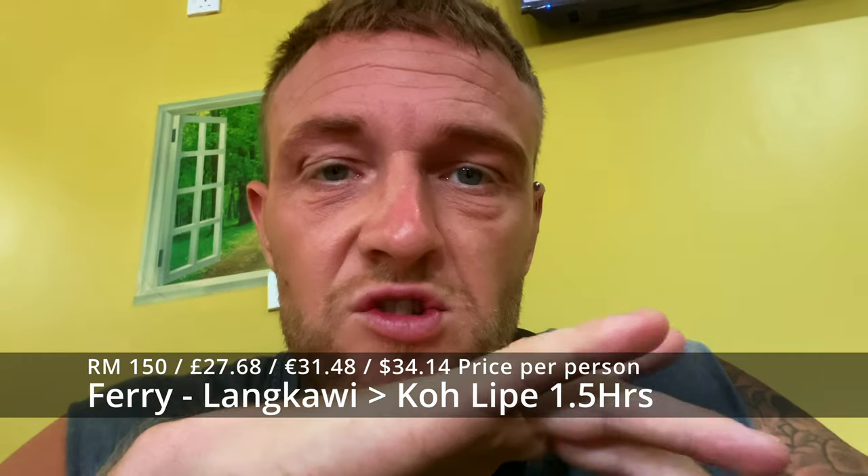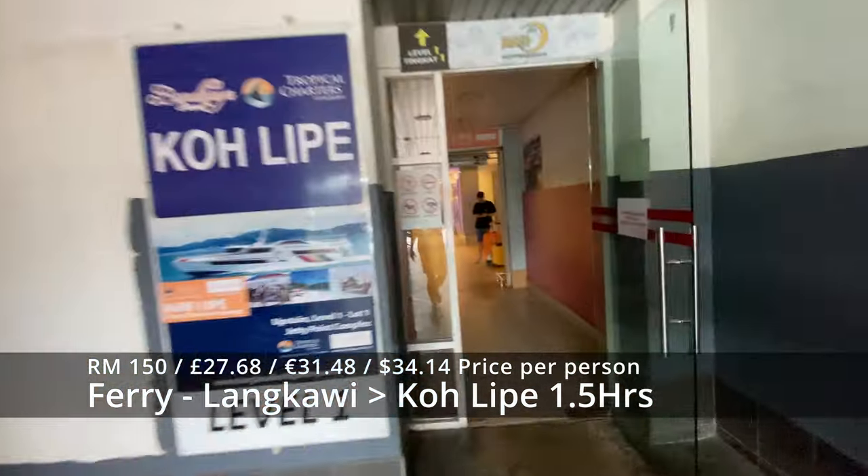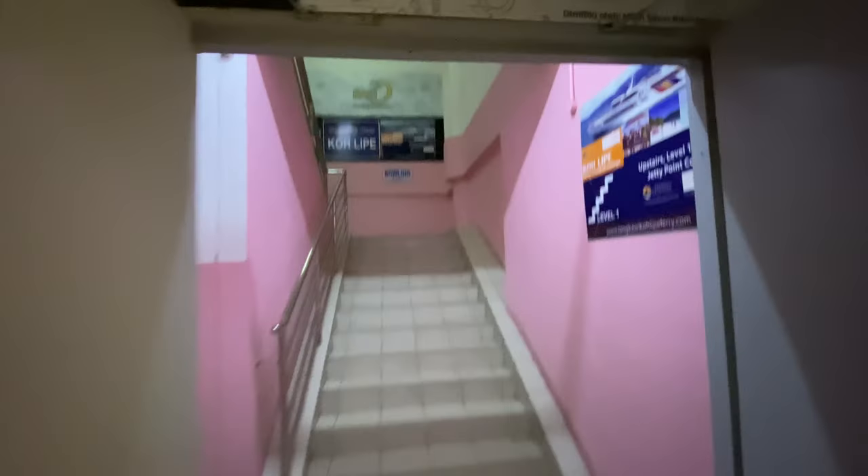So the ferry to Koh Lipe from Langkawi costs 150 ringgits each. You've got to go basically across the road to the mall where the jetty is, up these little stairs and you go into an immigration office which looks like this.